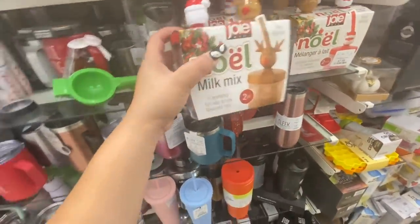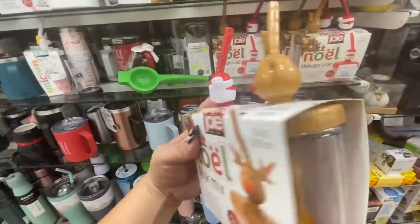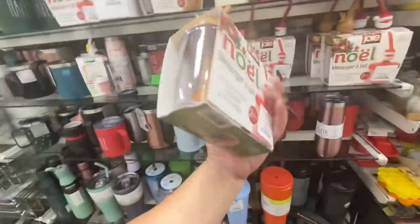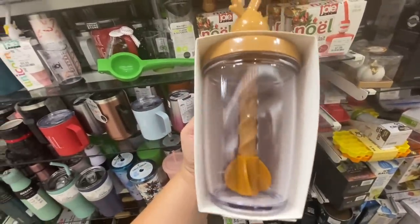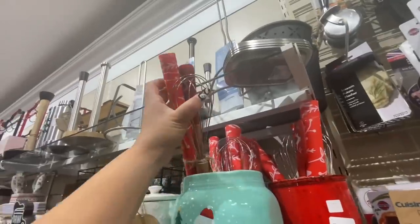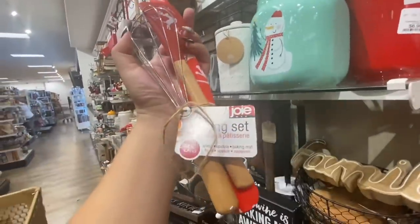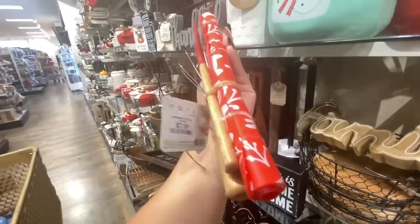I hadn't seen these before — milk mix! A fun way to mix flavored milk, two-piece, comes with the Santa and the reindeer. $7.99 — look, you twist it! That is fun. These are new. Also, there's like a whisk, a spatula, and baking mat set for eight dollars.